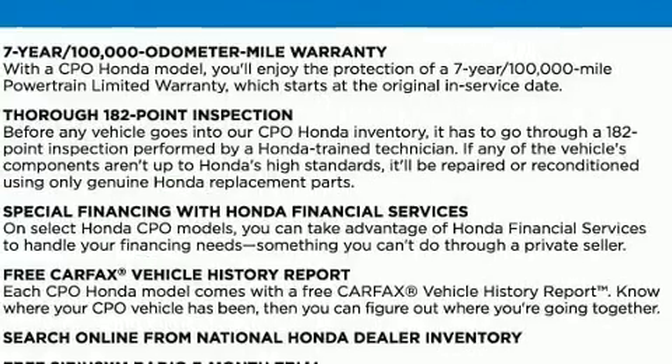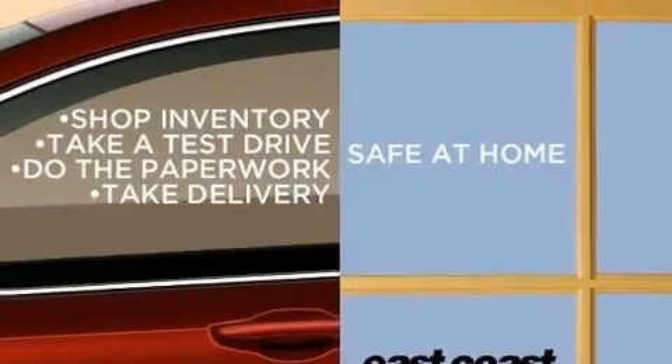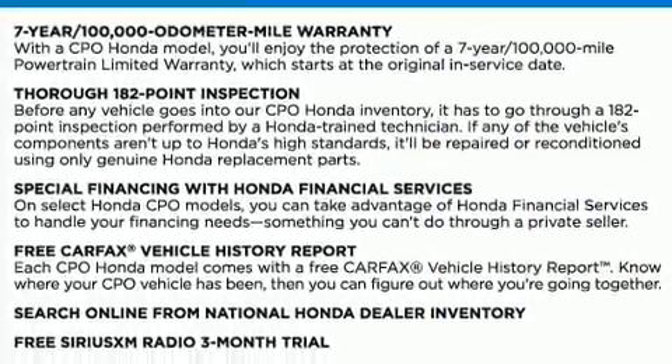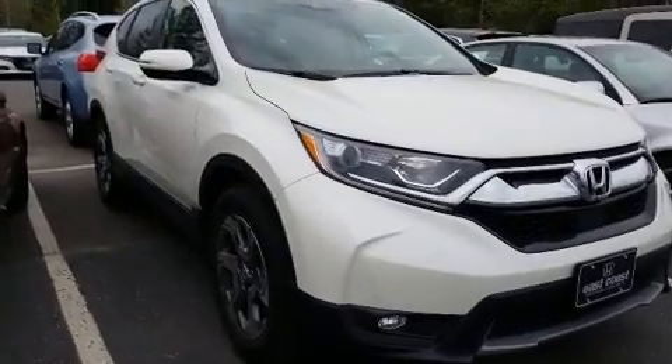Honda ensures the safety and security of its passengers with equipment such as head curtain airbags, front side impact airbags, traction control, a security system, and four-wheel disc brakes with ABS. Brake Assist technology provides extra pressure when applying the brakes.